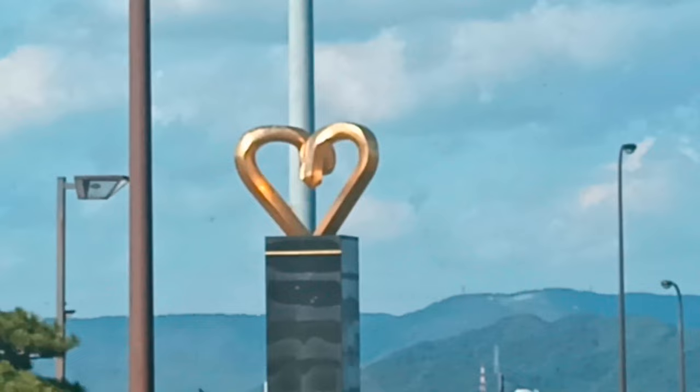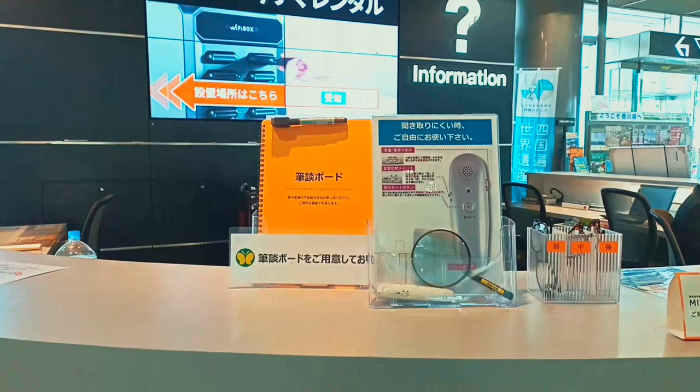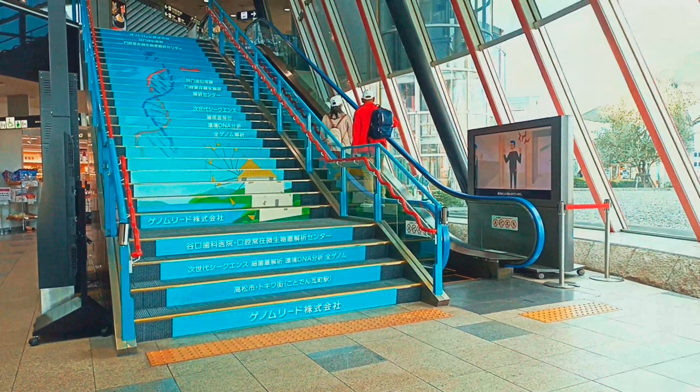There are several restaurants at the airport offering a variety of food, including western restaurants, coffee shops, and restaurants selling udon noodles. The second floor is the departure lobby, where domestic and international flights depart. Passengers taking international flights also go through exit procedures on this floor.